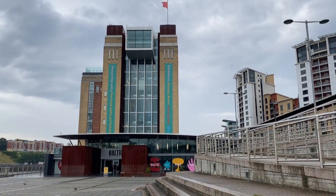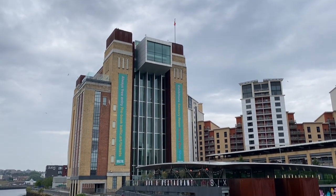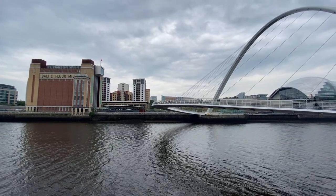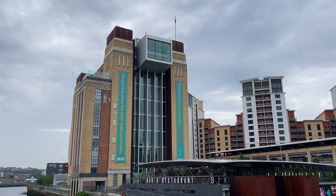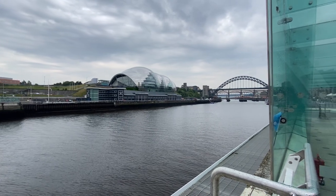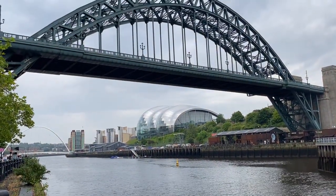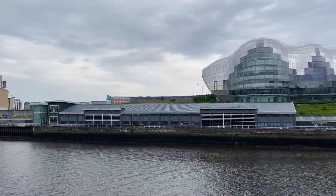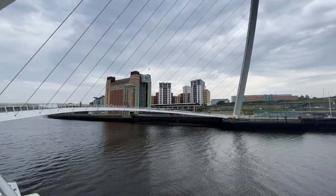A lower-angle render shows the different elements of the proposal more clearly. The Baltic Flour Mills, luckily saved from demolition after de-industrialization, was converted into an art gallery — a really historic Art Deco building and a real monument on the Gateshead Quayside. To the west of the site is the Sage Gateshead, designed through an international design competition, giving it its striking appearance. These two icons on either side of the scheme mean that whatever fills this gap has to transition between a brick Art Deco structure and the glass modernity of the Sage.